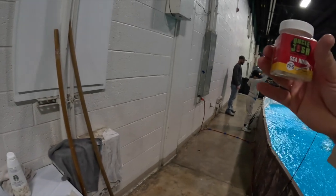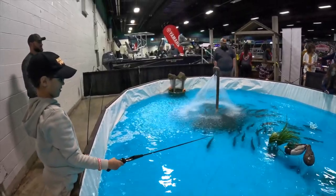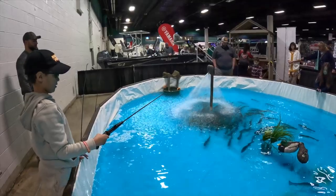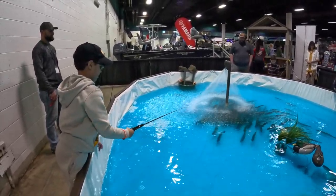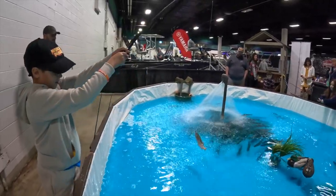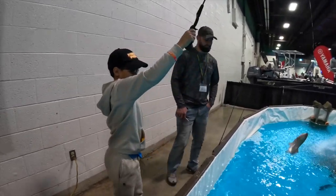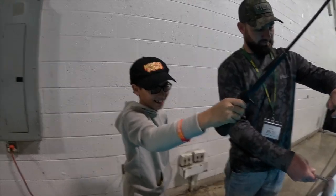We got Alex over here using Uncle Josh's bait, and honestly he's been slamming them left and right. You've got to let it sit there a second. You're getting too happy. Hold the tip up. Show a little struggle. I told Alex if he catches five in a row we'd go for lunch, and that's about his eighth one.